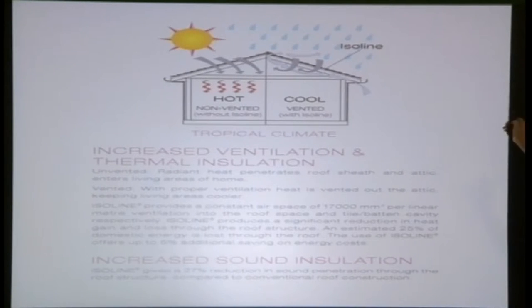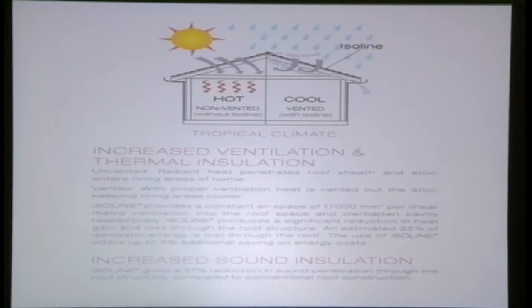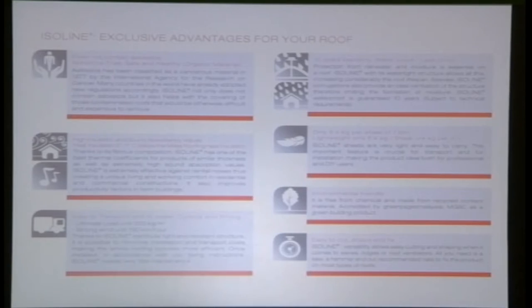Comparing with and without the Isoline under roofing system: with the system, when heat transfers into the house, fresh air is allowed in and hot air is pushed out, making the living area more comfortable. The advantage is that it is a green product — it does not contain any asbestos and is listed in the JKR standard specification 2014. It provides high insulation, good sound absorbency, and is asbestos-free.